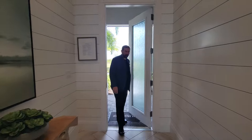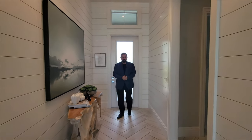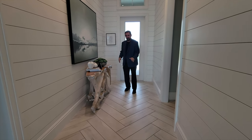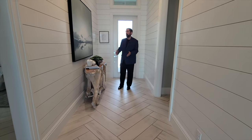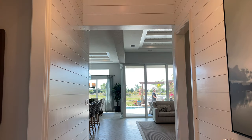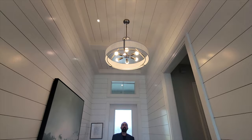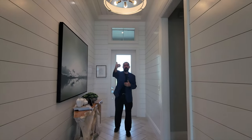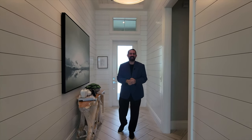Welcome into this beautiful Toll Brothers home. As we come in, the first thing we notice is really nice ceramic tile in a wood plank crisscross design pattern going all the way through. On either side of a pretty wide hallway, they have white-painted wood paneling going all the way up, and above us we have tray ceilings with wood paneling and a beautiful chandelier.